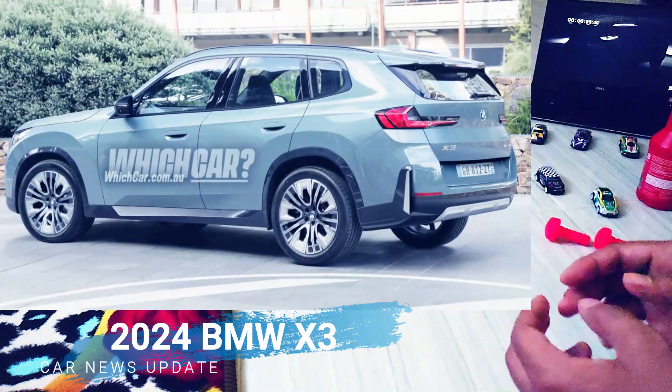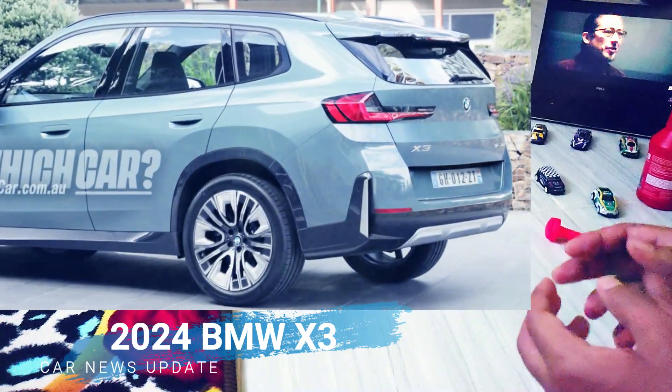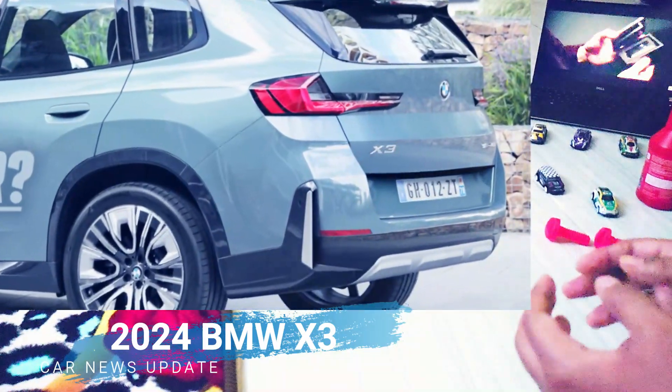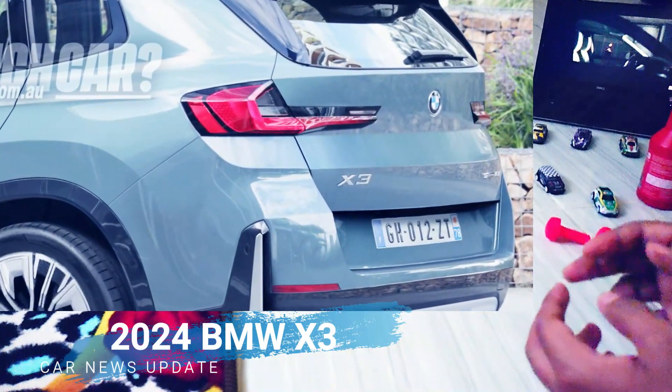This will also be reflected on the tailgate, with slim rear light units. Expect more angular lines on both the front and rear bumpers too. The petrol, diesel,